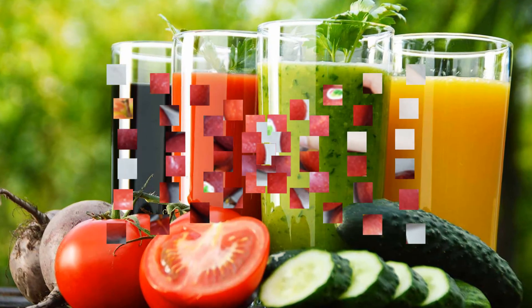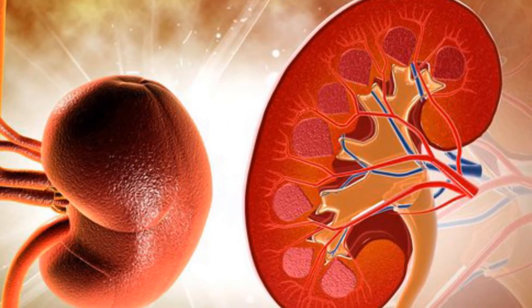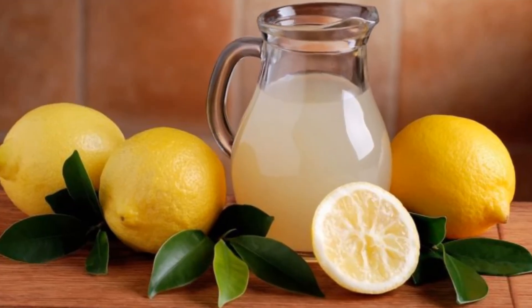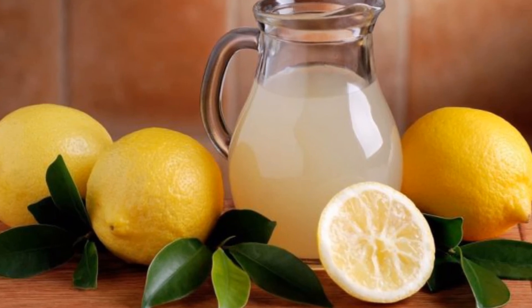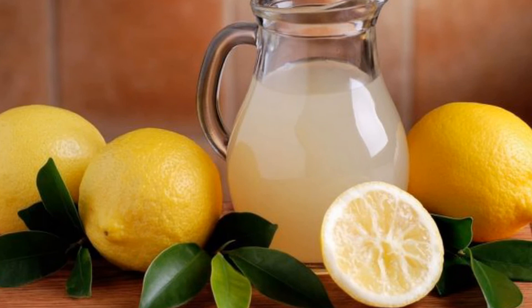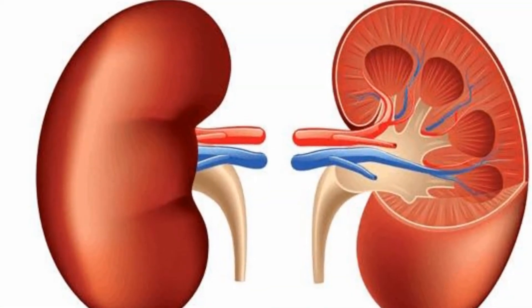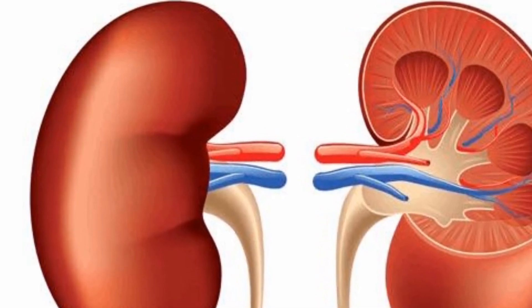Here is a homemade kidney cleanse beverage. All you will need is fresh lemons, apple cider vinegar (organic and raw), purified water, and renal support supplements. It involves mixing lemon juice, purified water, ACV, and the supplement into a beverage that you drink over the span of a four-day cleanse. Have you cleansed your kidneys? What process did you use? Leave a comment below and share your experience.